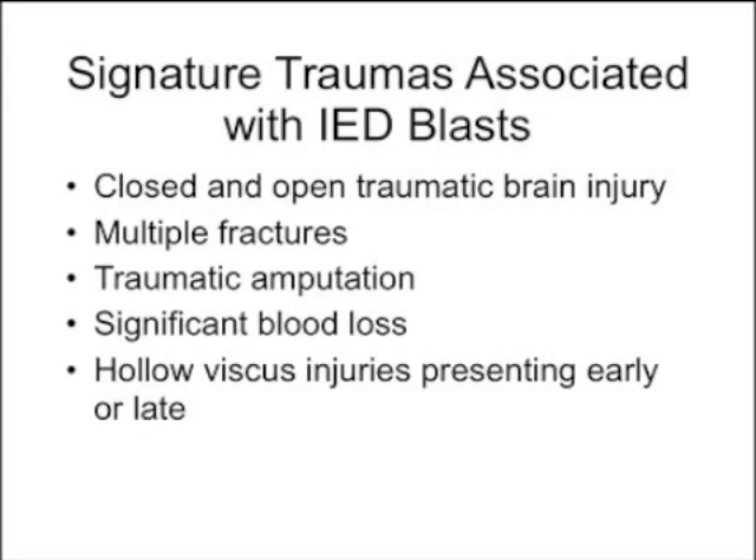Signature traumas associated with IED blasts include closed and open traumatic brain injury, multiple fractures from shear forces, and amputations — the blast force can literally rend limbs right off the body. It's typical to see double and triple amputees in the polytrauma center. Often the scrotum is blown off entirely. These are all devastating injuries, but remarkably many of these patients do very well over time, which is where the rehabilitation facility at the VA becomes very important.